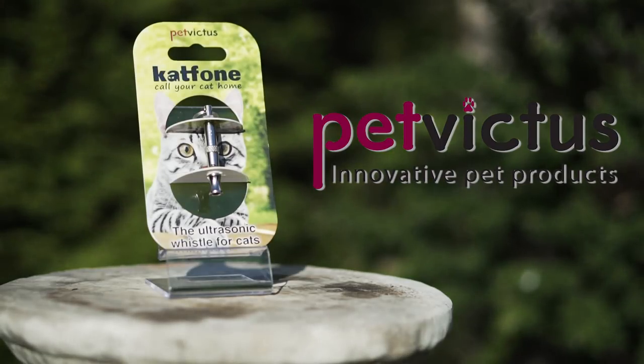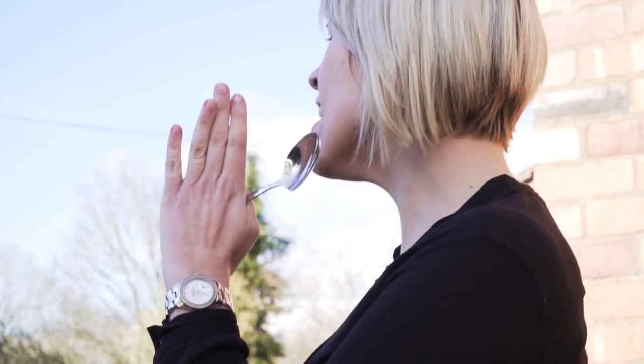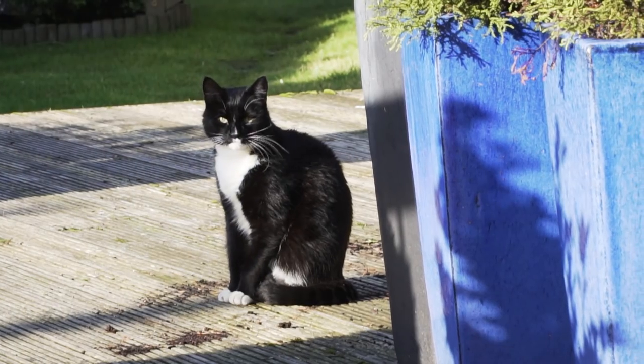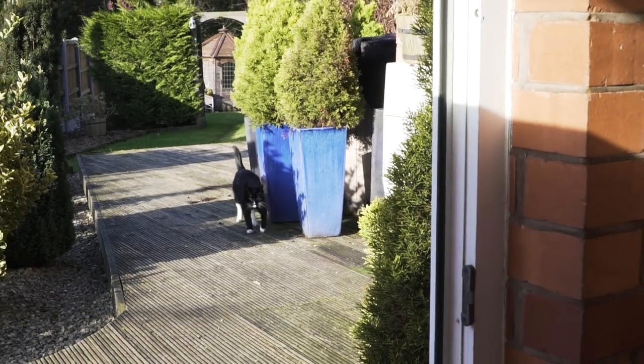CatPhone is the ultrasonic whistle for cats. How do you call your cat home? CatPhone can be heard by your cat from up to a mile away. Using ultrasonic sound, it gives your cat a clear message that it's time to come home.